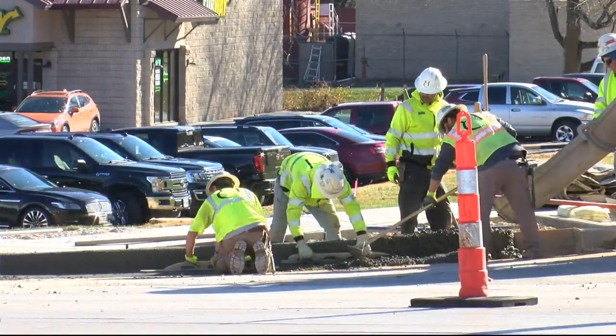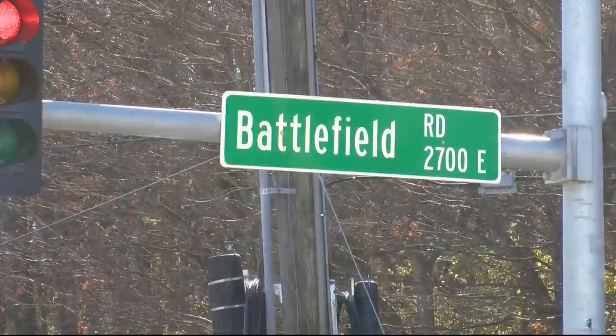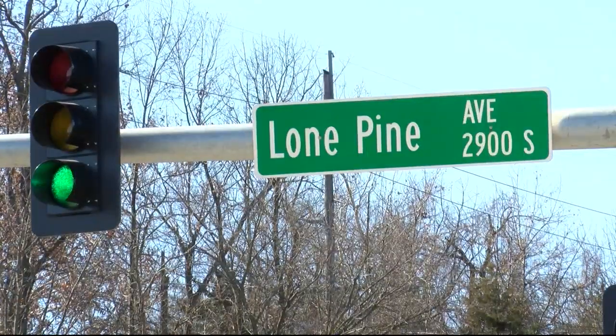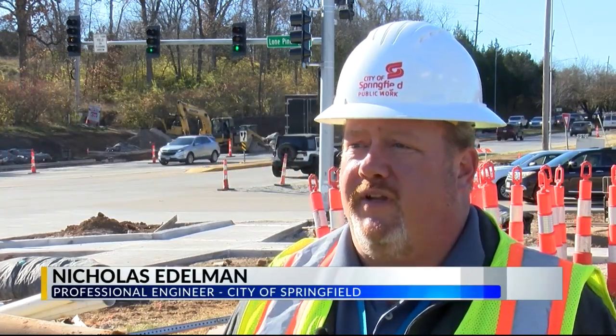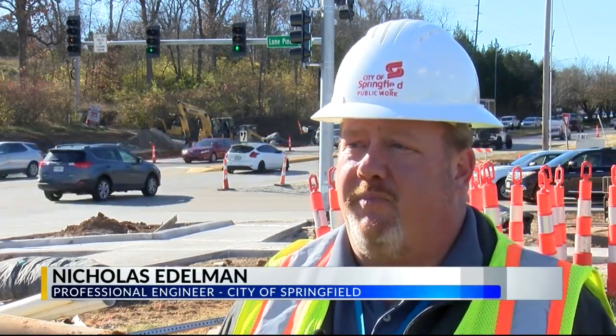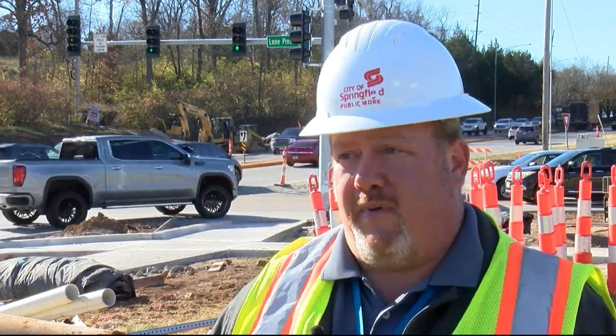Color 10 is giving Springfield drivers a heads up about construction at two popular intersections, the first at Battlefield and Lone Pine. Starting tomorrow, the contractor is going to be removing the pavement in the eastbound driving lane on Battlefield.